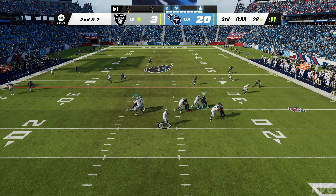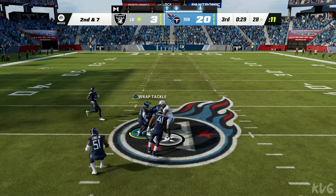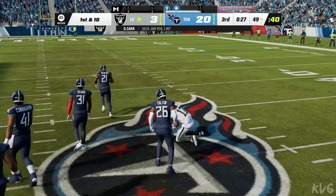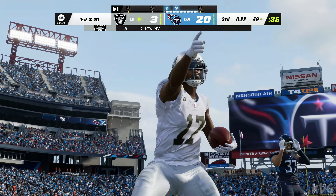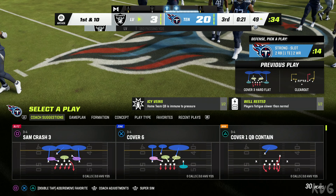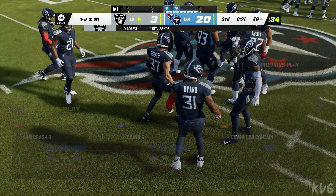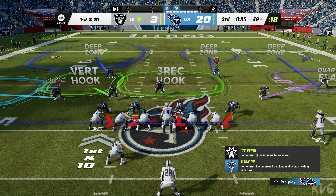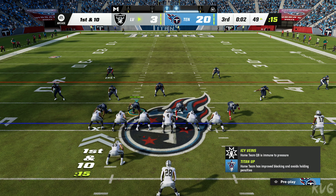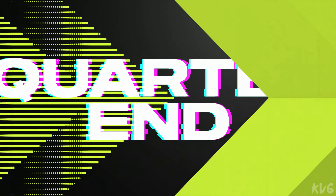Here's Carr — it's caught by Adams and he'll be taken down but not before they work it across midfield, 23 yards. We talk all the time about playing situational football — right now the scoreboard is dictating what they need to do. They've got to push the ball downfield, take their shots, and get big chunks of yardage in a short amount of time. That's a nice play there.